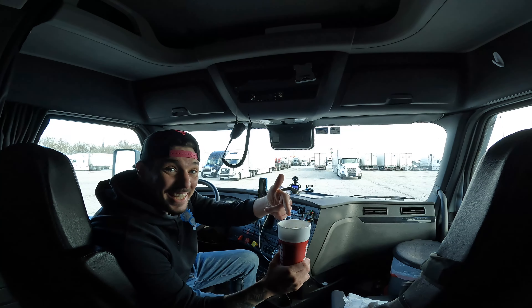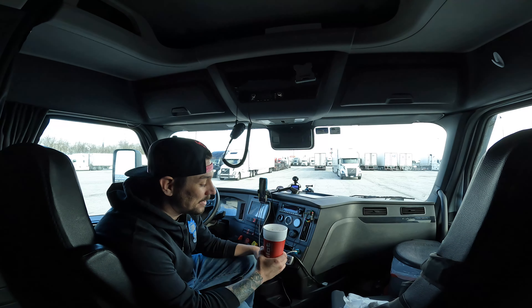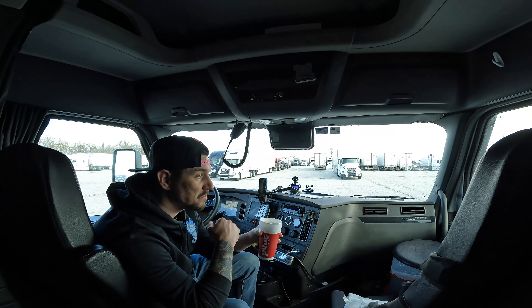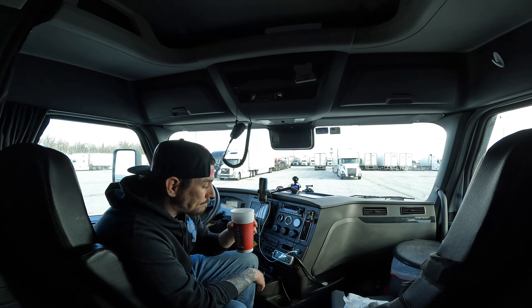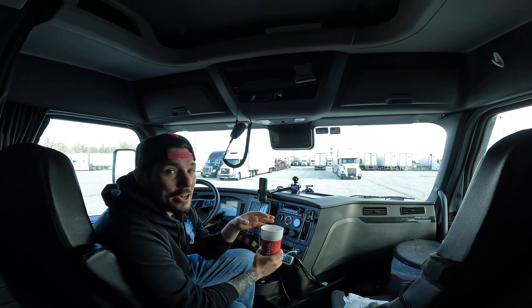I drove about an hour in the opposite direction of the next shipper, but I wanted to be close to everything, so I drove over to Effingham. They didn't even have any lids — it was busy in there. Everyone was getting coffee and I put a couple creamers in. I always get the darkest coffee they have, something that'll slap me in the face. That's good, that's real good.